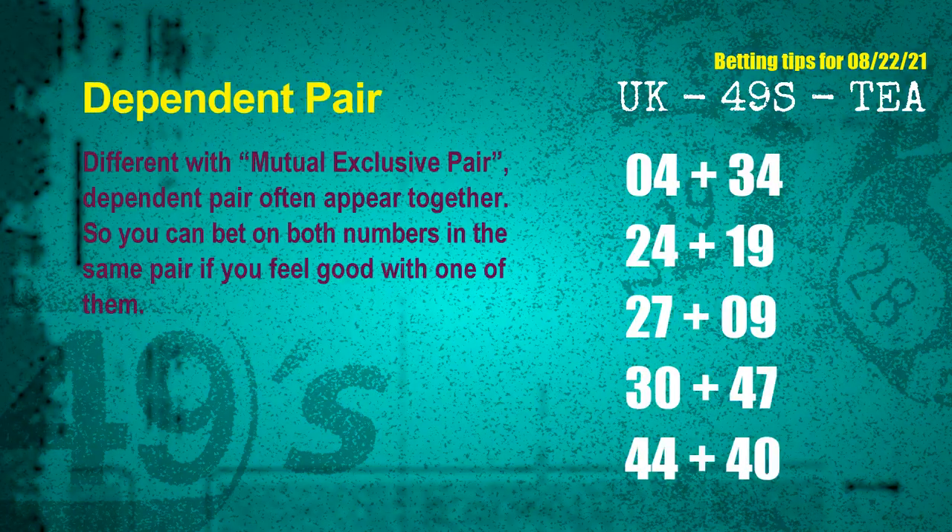Some numbers are mutual exclusive, some are dependent. Numbers in the same dependent pair you can bet on both, because they are often drawn in one draw. The dependent pairs for next draw are: first pair 04 and 34, second pair 24 and 19, third pair 27 and 09, fourth pair 30 and 47, fifth pair 44 and 40.